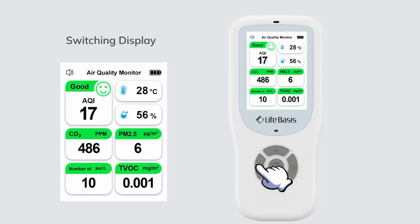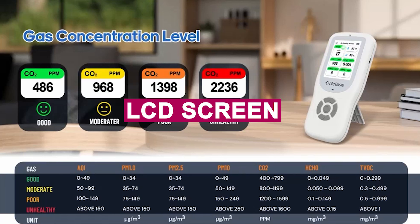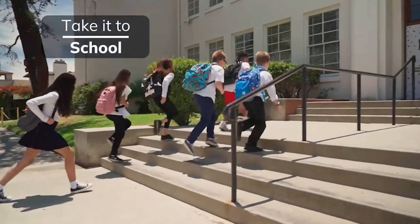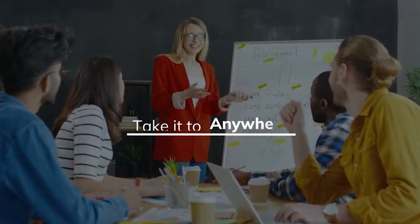The color-coded alerts and sound alarms make it easy to know when things go south, and the LCD screen is bright and easy to read. With up to 12 hours of battery life and portable design, it's great for any room. If you're serious about your health while gaming indoors, this is an excellent tool to have.